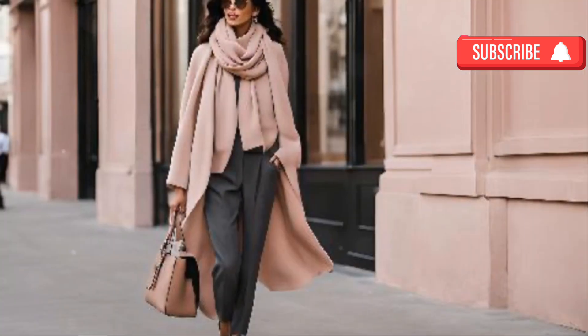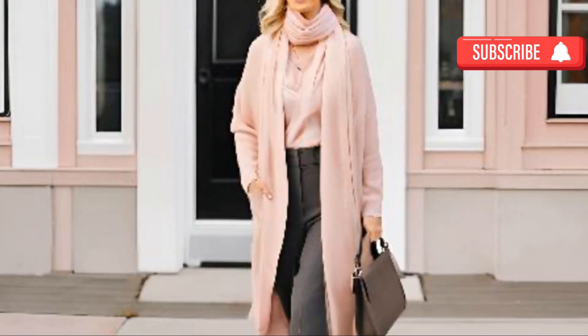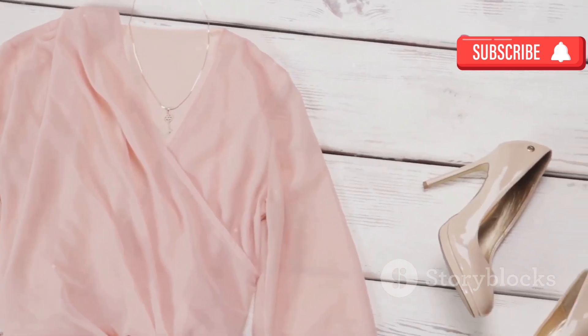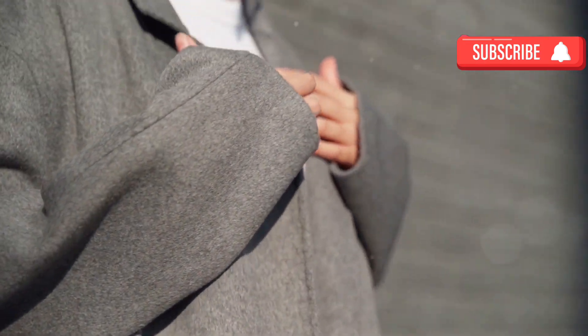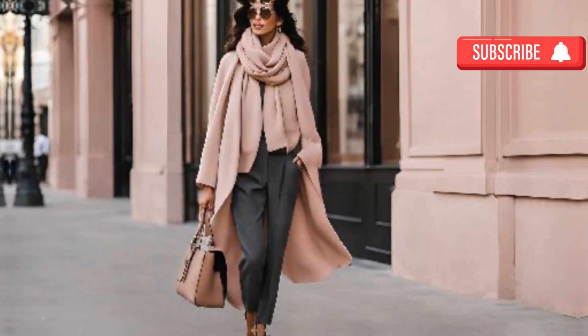Blush and charcoal — soft yet refined: for those who prefer softer tones but still want to convey elegance, blush and charcoal gray are an ideal pair. Blush adds a soft, feminine touch without being overly bold, while charcoal gray grounds the outfit and provides a sharp contrast. The balance of these two creates a harmonious, elegant aesthetic that feels delicate yet powerful.